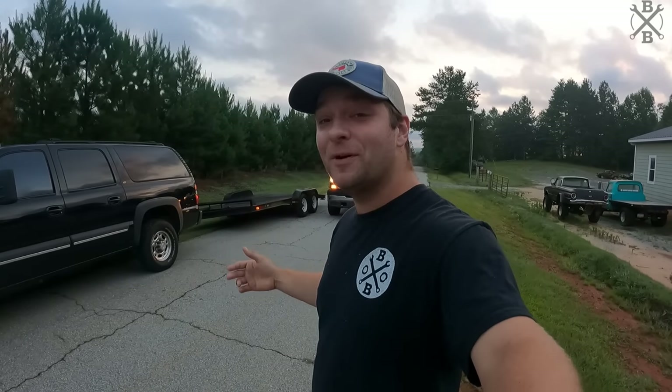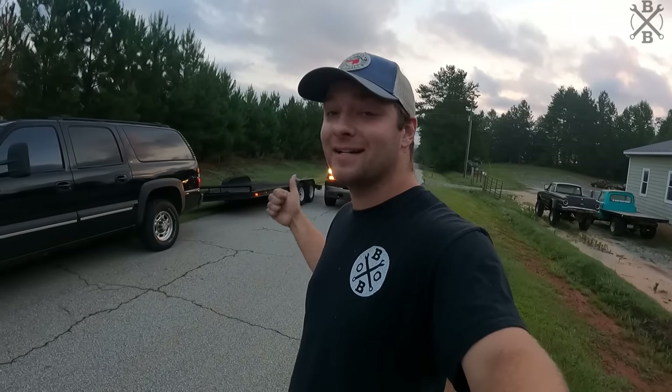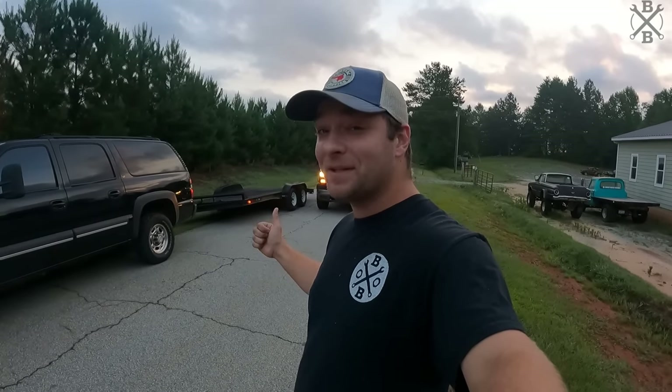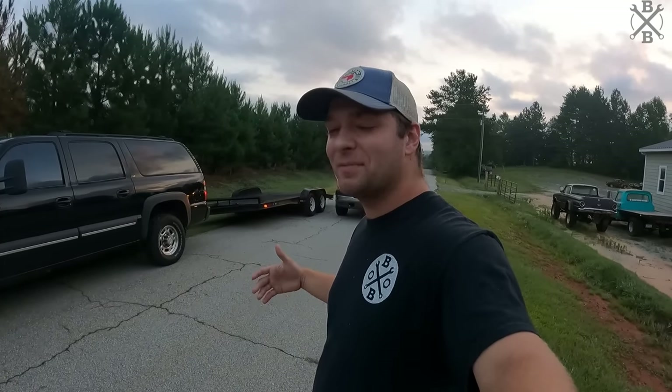It's 6:30 in the morning and it's time to head out. I've got my friend John's trailer he thankfully let me borrow behind my truck and Dad has our trailer. Let's go pick these two cars up — it's Lenoir, North Carolina, so not too far of a drive but it'll be a fun trip.